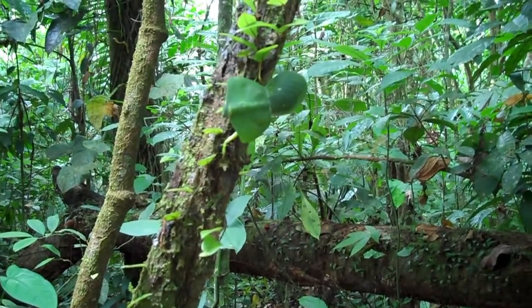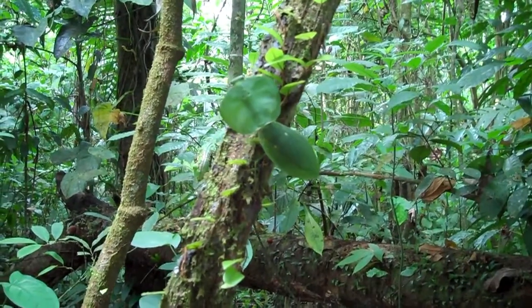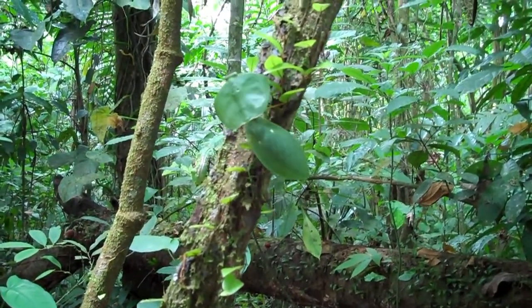Behold one of Selva Verde's natural wonders — a praying mantis which looks like a living green leaf. This is pretty amazing. It's one of the most unbelievable examples of camouflage one can find in the natural world.